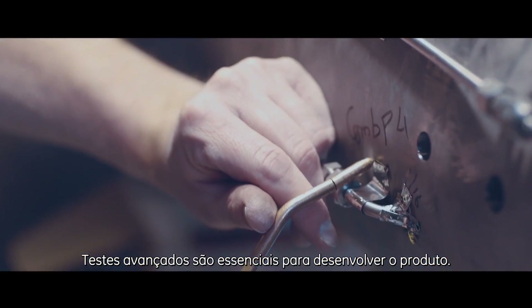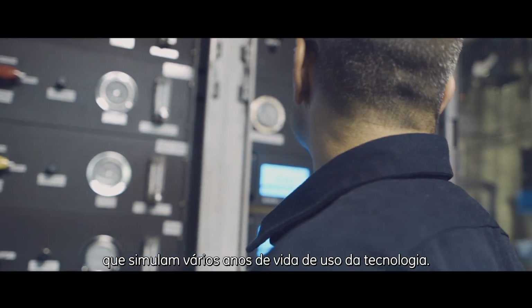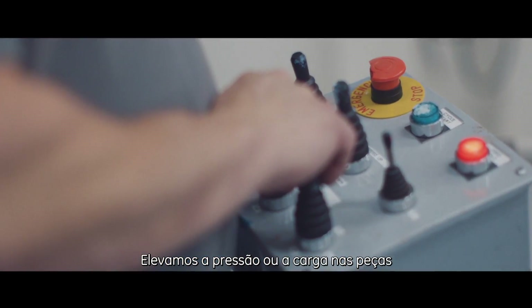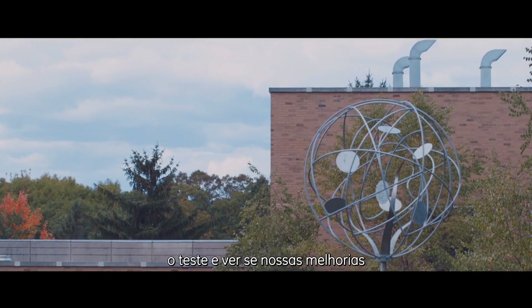Advanced testing is critical for product development. Our products are designed to last years and years, so testing that in a short timeframe is challenging. We do what's called accelerated life testing — we increase the pressure or the loading on parts to wear them out faster and understand the mechanics of wear. Then we can modify the product, renew the accelerated testing, and see if our improvements have made a difference.